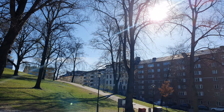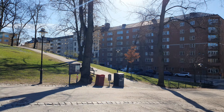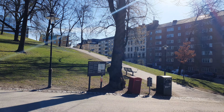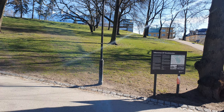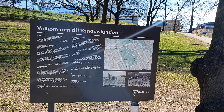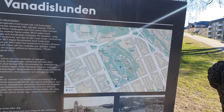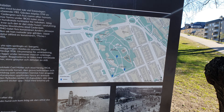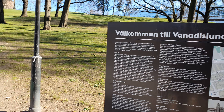We still have to come up with a word of the day — we haven't done that yet. We've already been walking for 25 minutes. Vannadislunden — it doesn't say about the church there, it's on the map. And there is the Stefan Church — still fun! We didn't expect that.